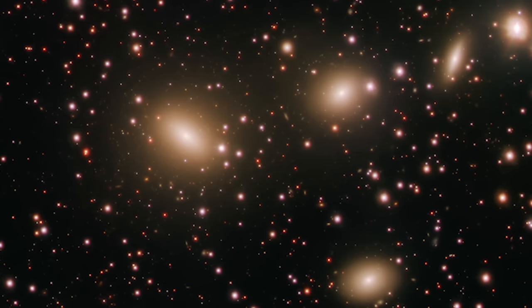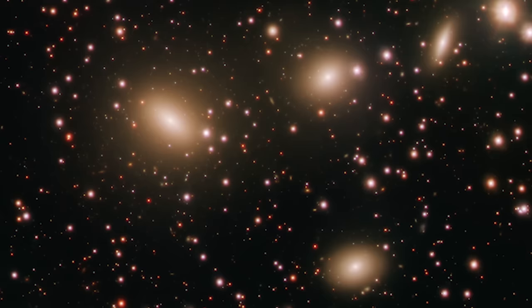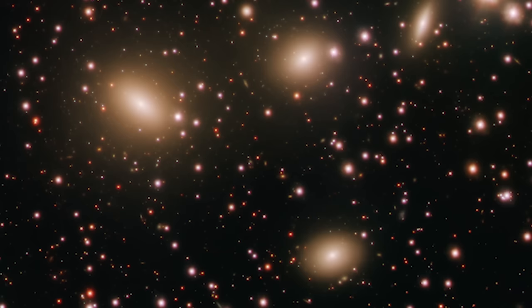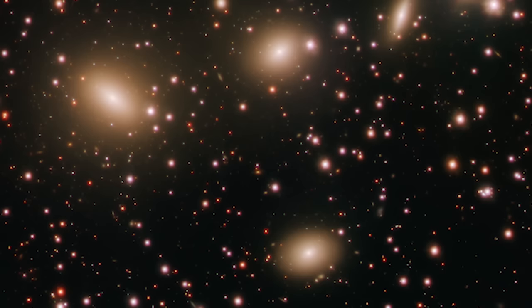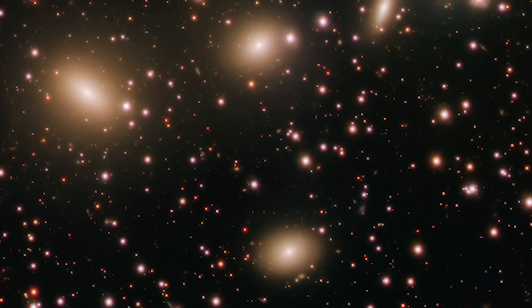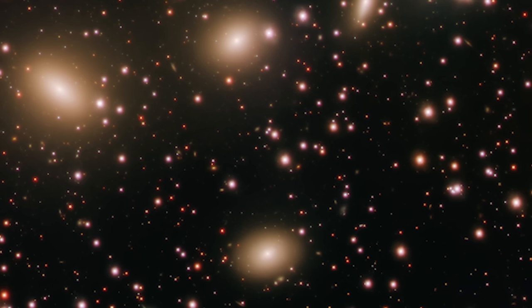The study of HCG-86 doesn't just offer a glimpse into the dynamics of galaxy interactions — it also sheds light on the process of galactic evolution. As galaxies come together in groups like HCG-86, they can undergo dramatic changes, transforming and evolving in ways that solitary galaxies might not. Will these galaxies continue to dance around each other, or will they eventually merge into a single, larger galaxy? Webb's observations provide a window into their past and a hint at their future.